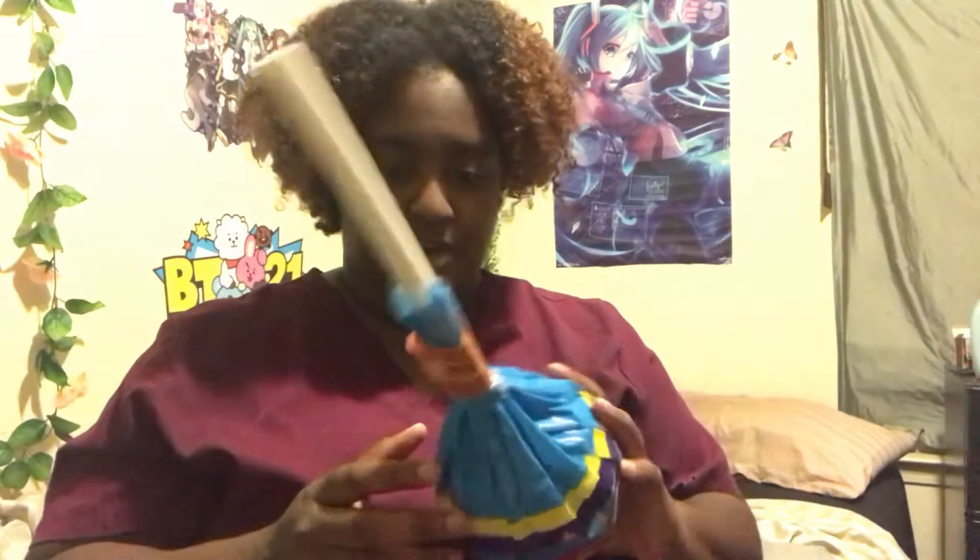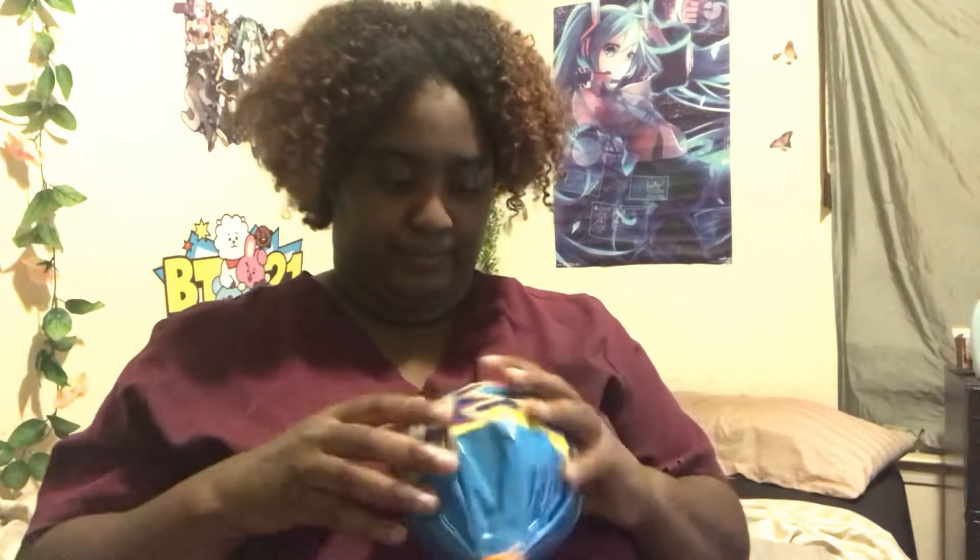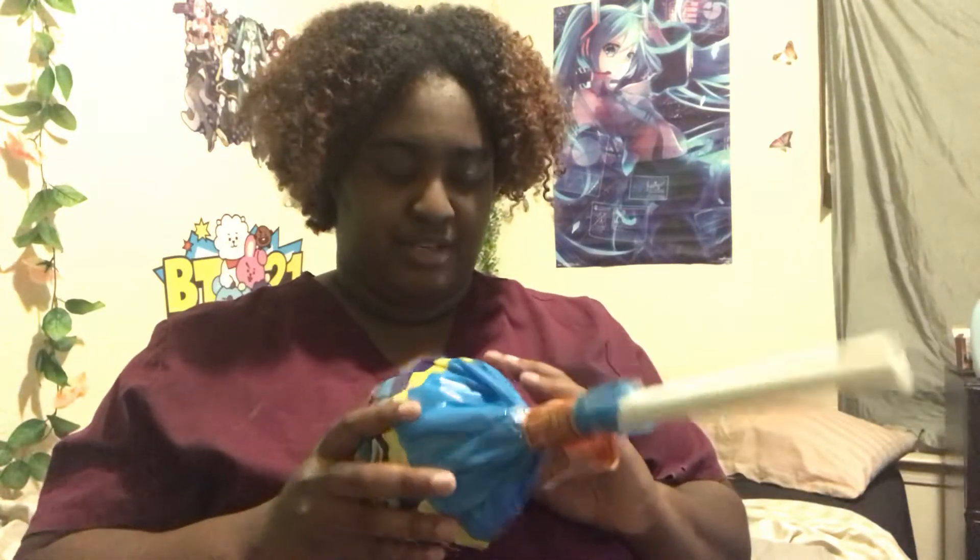Hey you guys, I got a big lollipop. I went to the Oriental store and I bought this big old lollipop. And I said, you know what, let me give it a try.